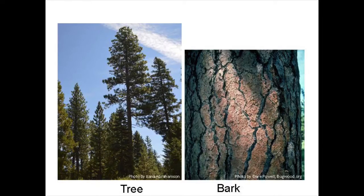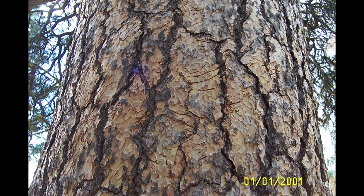Trees have many ways that they can protect themselves from fire. One of the ways is by having really thick bark, like ponderosa pine. And by having that thick bark, it protects their phloem and cambium from surface fires. But it still doesn't protect them from a crown fire.